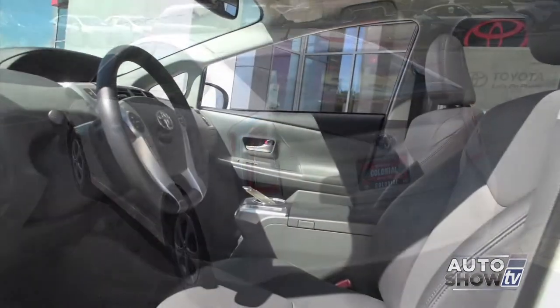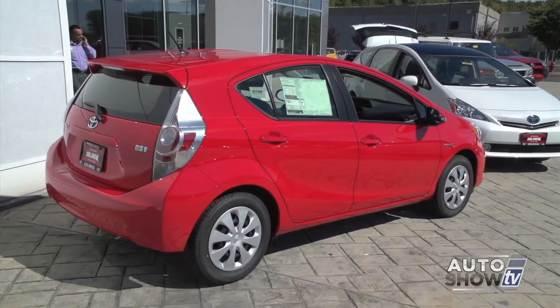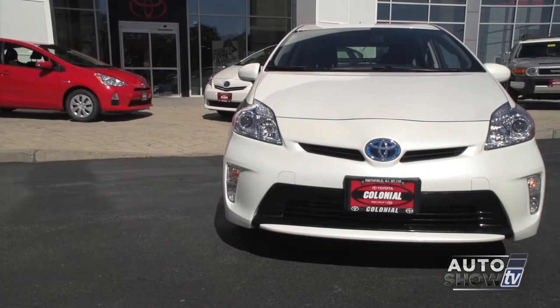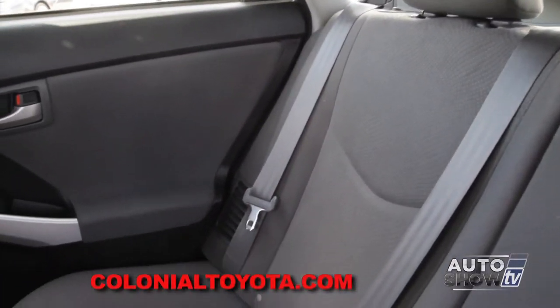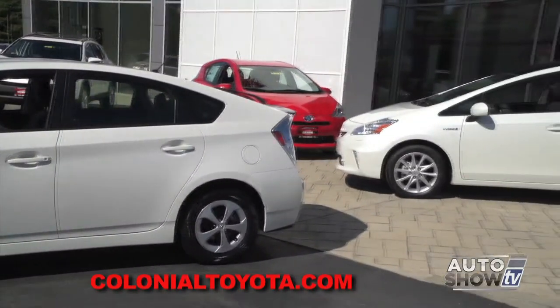Here in 2014, there are four Prius trim levels, plus there's a slightly smaller Prius C, which is a hatchback, and a slightly larger Prius V, which is a wagon. And there's the newest Prius, the Prius Plug-In. As we're about to see, there's a lot more than just superb fuel economy to like about the Prius. So let's find out more here at Colonial Toyota, Auto Show TV's Toyota experts.